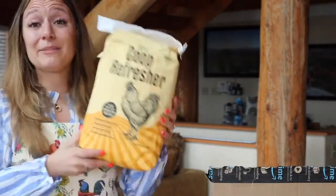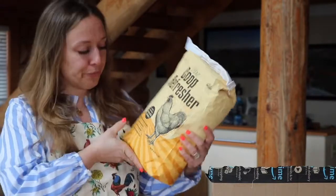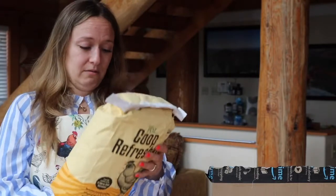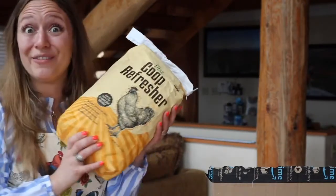I swear my coop is not stinky, but apparently I wanted to make sure it stayed that way because I got another bag of coop refresher. I don't even know how to use this — but there are directions for use, so I'll be fine.